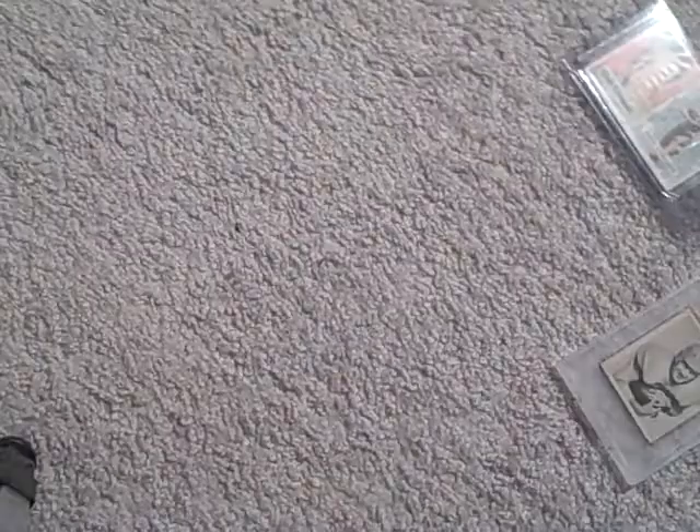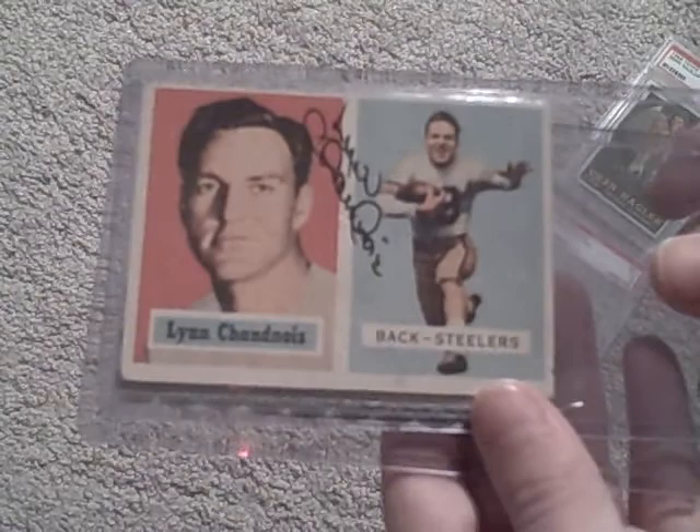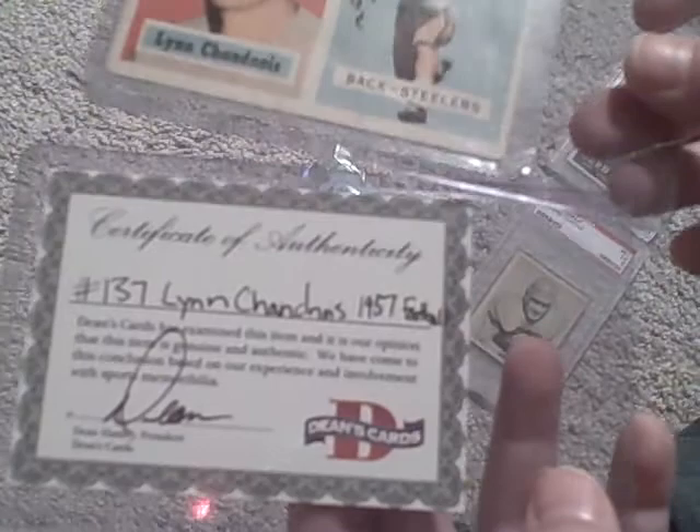Next up we got this Lynn Chandnois — I'm sorry if I said that wrong. He's a halfback for the Steelers, and this is a 1957 Topps card. Very nice. And this is from Dean's Cards, and we got a Certificate of Authenticity right there. 1957 Topps. And then on the back — Lynn played many. You can catch and run. So, a cool comic. I love how Topps does that stuff.